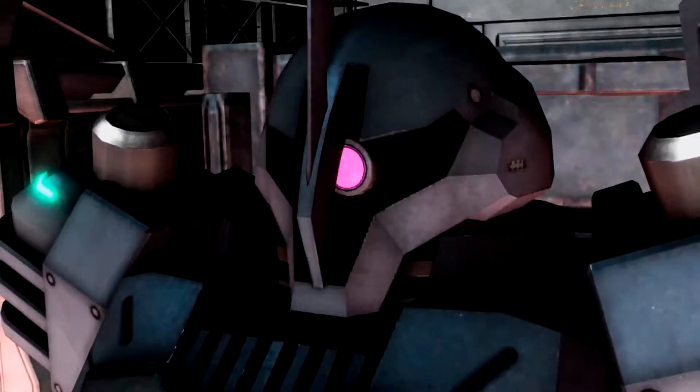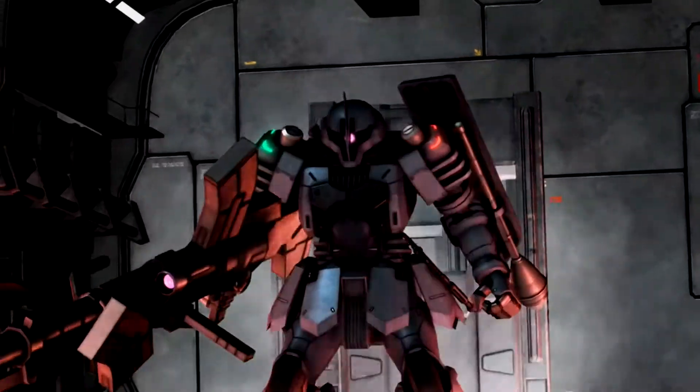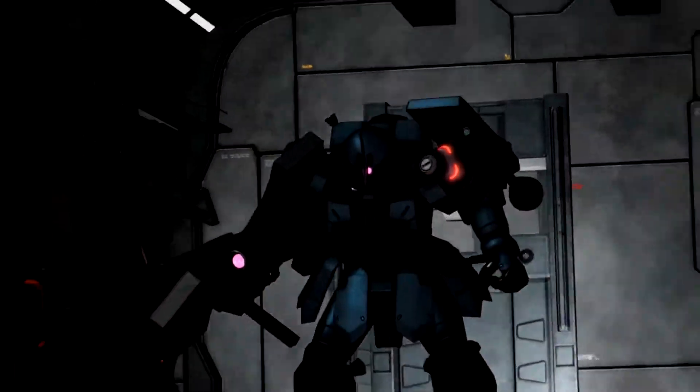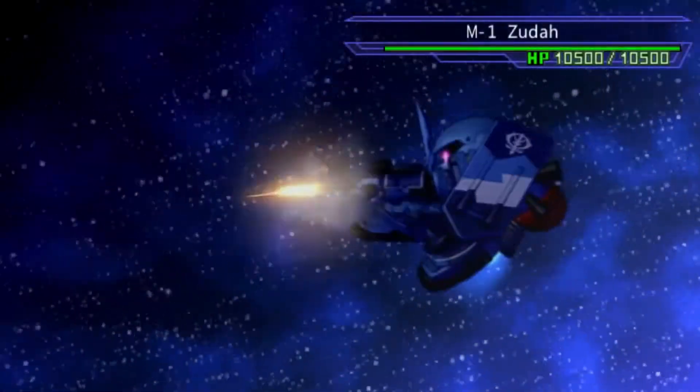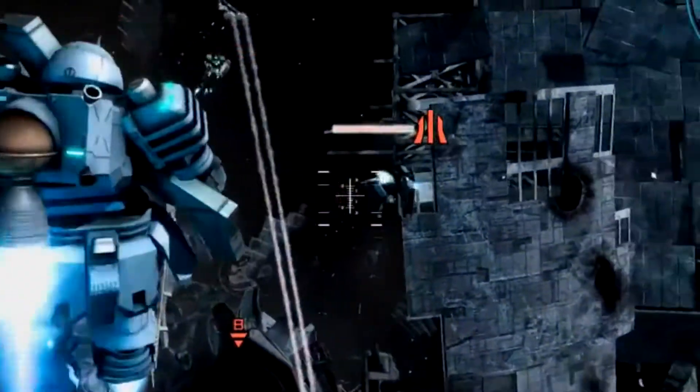The Zuta came close to becoming the mobile suit of choice for Zeon during the One Year War. However, a single glaring issue rendered this mobile suit too dangerous and too limited for combat. In this video, we'll be going over the history of this mobile suit and talk about its participation in the One Year War.